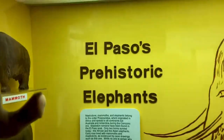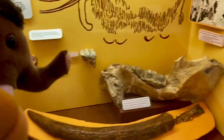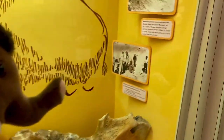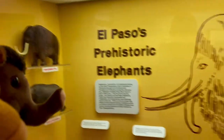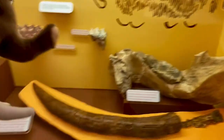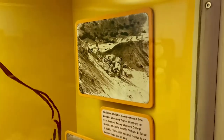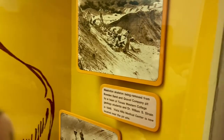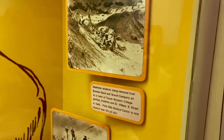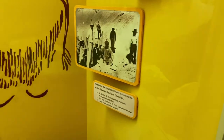El Paso's prehistoric elephants. Check this out — they got fossils of both mammoths and mastodons in here. See all these? Pretty cool exhibits right here. These are the fossil dig sites where they found mammoths and mastodons. Feel free to pause the video if you ever want to read information. Those are the fossil dig sites and then the people who excavated the fossils.